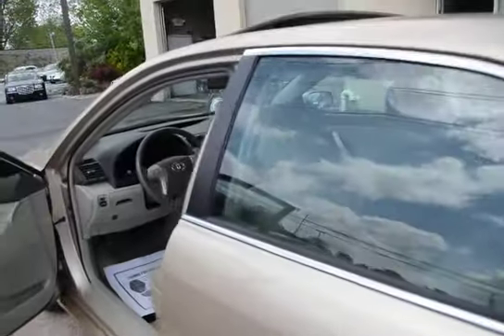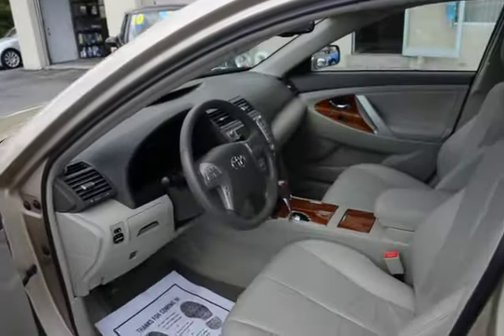Back seats are as if no one ever sat back there. Just like the interior, the car is just spotless. Can't say enough about this Camry.